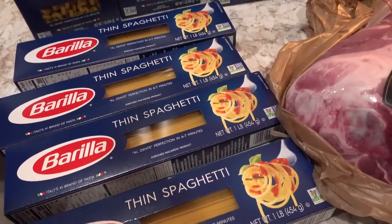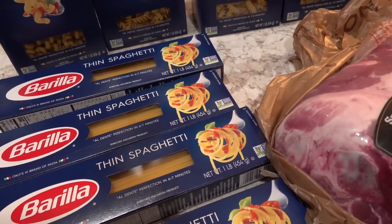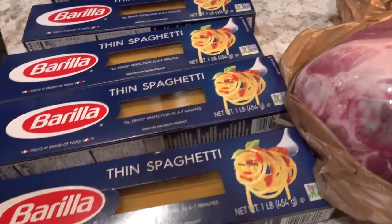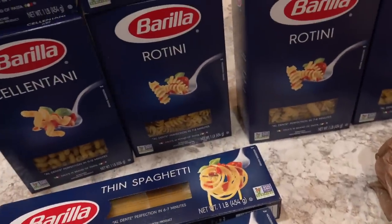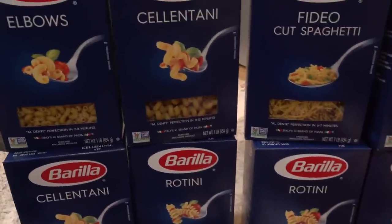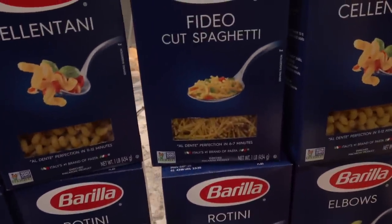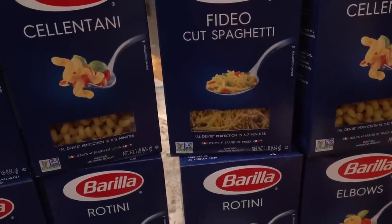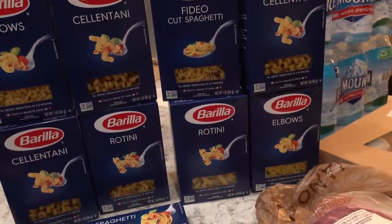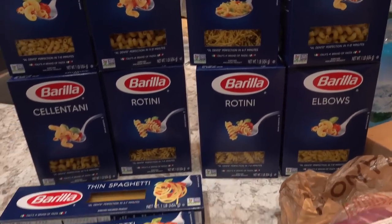Barilla has become our favorite brand of pasta — it's very good quality and we especially love their thin spaghetti, so we grabbed four boxes of that. We also picked up a variety of other pastas: elbow macaroni, rotini, and cellentani — we got three boxes of that — and then some fideo. My husband is going to make fideo, which is like a Mexican pasta soup and it's really delicious. He'll probably do that sometime this weekend, and the rest will be for dinners and lunches.